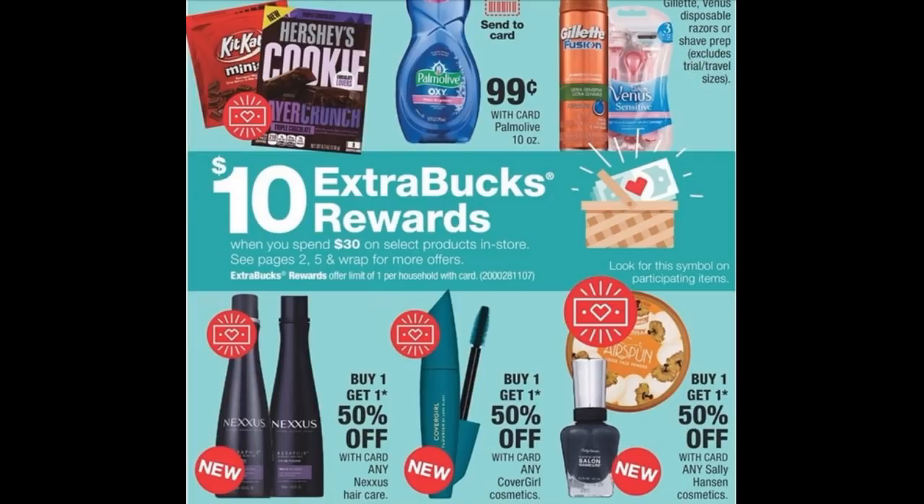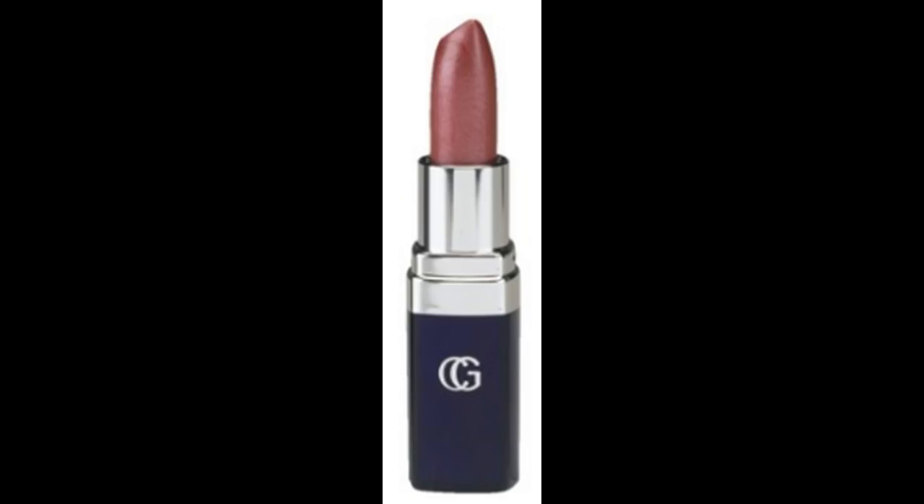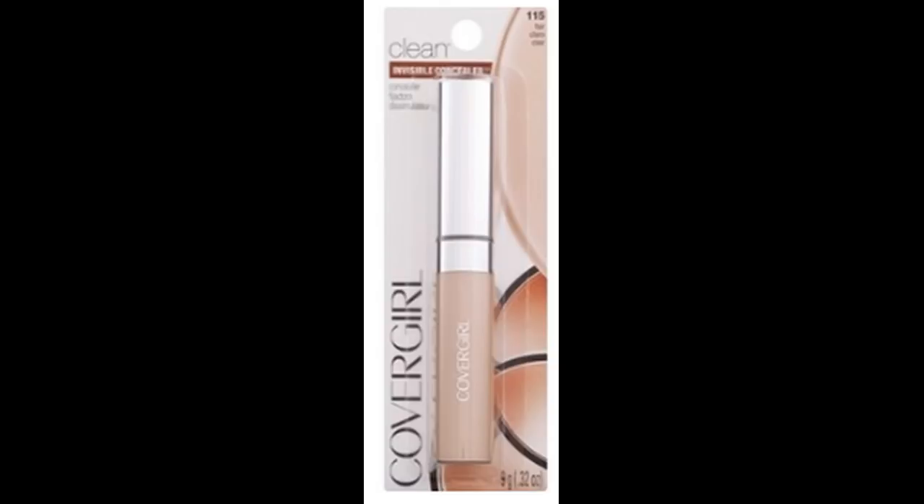We have a spend $30, get a $10 Extra Buck reward deal — limit of one. Items included are Nexus, L'Oreal, CoverGirl, razors, and Palmolive. We have some great CoverGirl coupons — the $4 off two coupons are showing no limit, and CoverGirl products are also buy one, get one 50% off. One scenario: grab two CoverGirl continuous lipsticks at $5.99 each, buy one get one 50% off, plus two CoverGirl concealers also at $5.99 each, buy one get one 50% off. If you don't need makeup, look for the cheapest products included in the promotion.